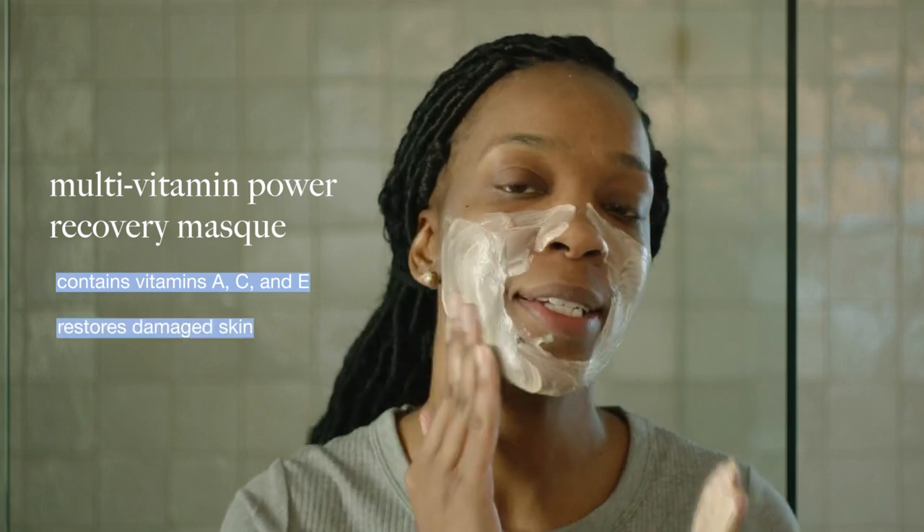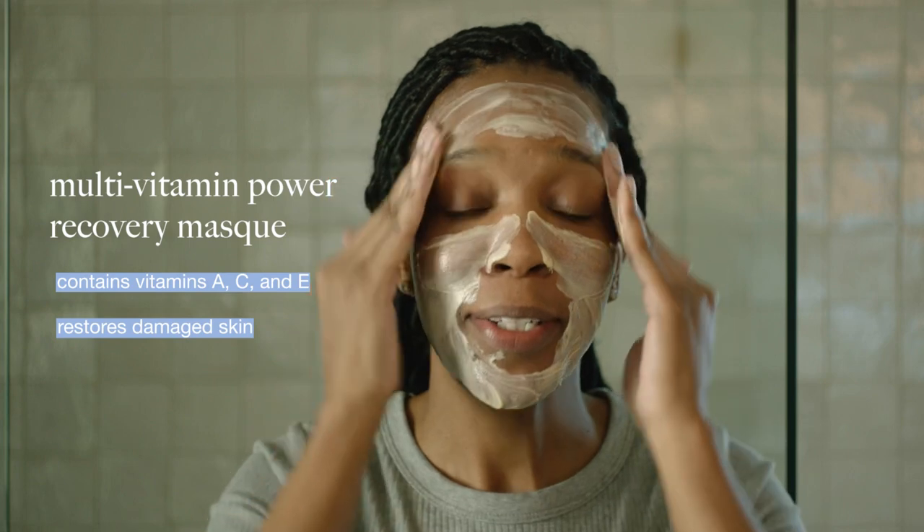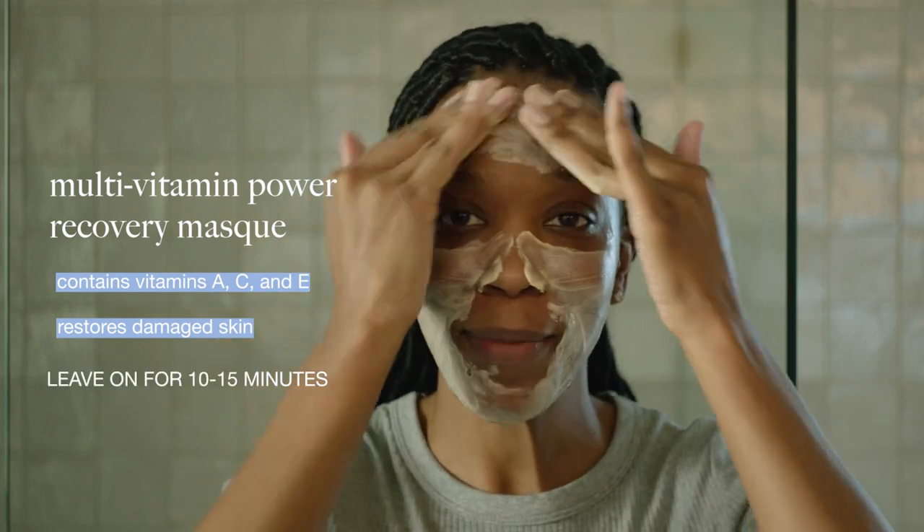We're going to apply a little bit of this and leave it on for about 10 minutes. I love this mask because it has vitamins A, C, and E, which help to restore damaged skin. It's part of our Age Smart line, but you don't need to be aging to use it — as long as your skin needs a pick-me-up, it's great for you. Because of those vitamins it could feel a little spicy, but as long as you're feeling okay you can leave it on.